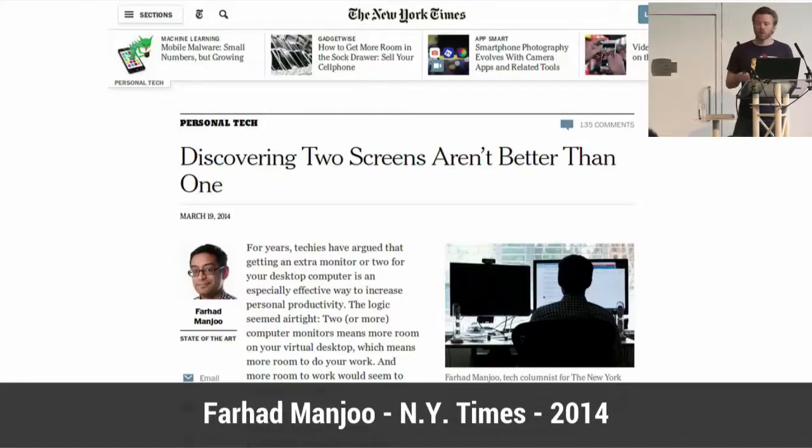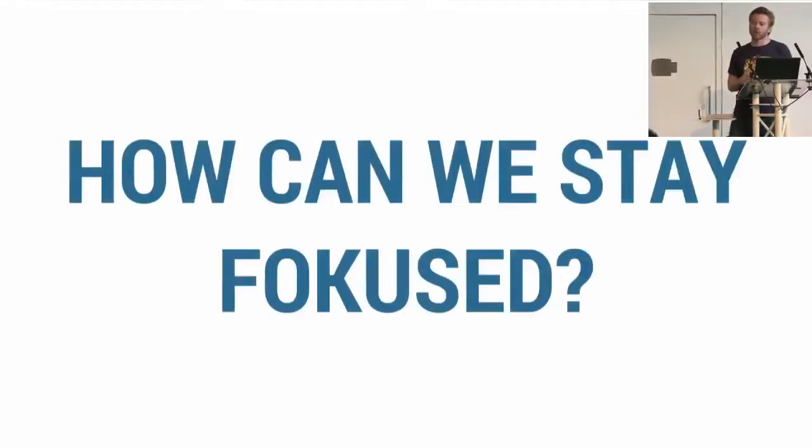It's not appropriate in all cases. Yet, with all this information displayed on those screens at the same time, we need to ask ourselves: how can we stay focused? Not so easy, right?